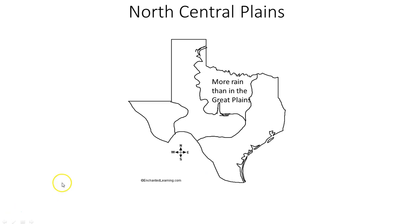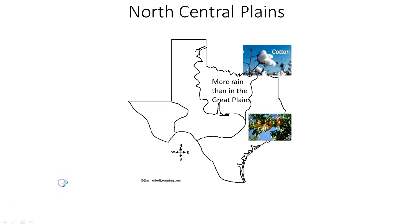They can grow cotton here, they can grow peaches — I like peaches — and they can grow wheat, cotton, peaches, wheat, and pecans.